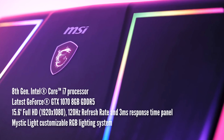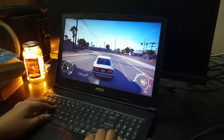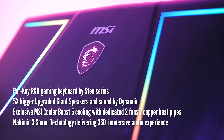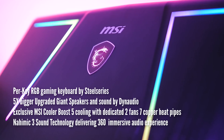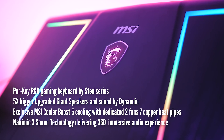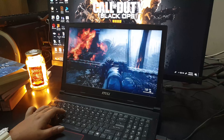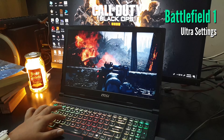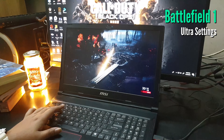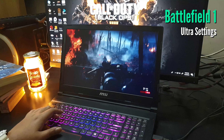Screen performance is very sharp and gives a realistic view. It has a customisable RGB system and Raider RGB gaming keyboard by SteelSeries. The laptop also features 5X bigger giant speakers with sound by Dynaudio. The oversized speakers are able to create a realistic immersive sound, which delivers the highest satisfaction for gamers.